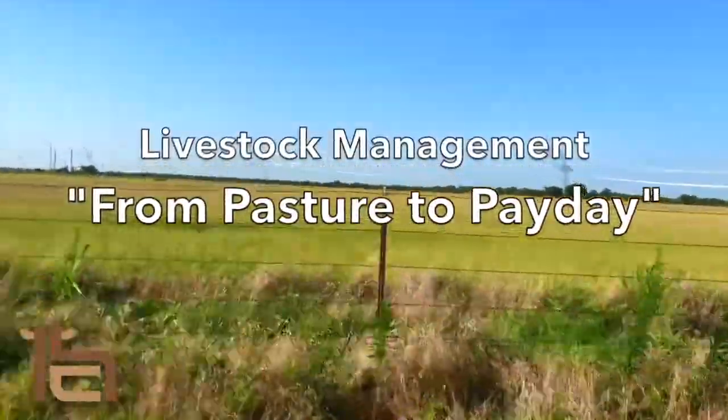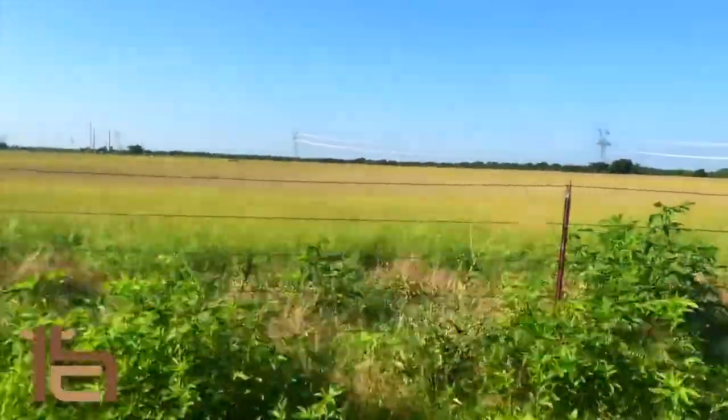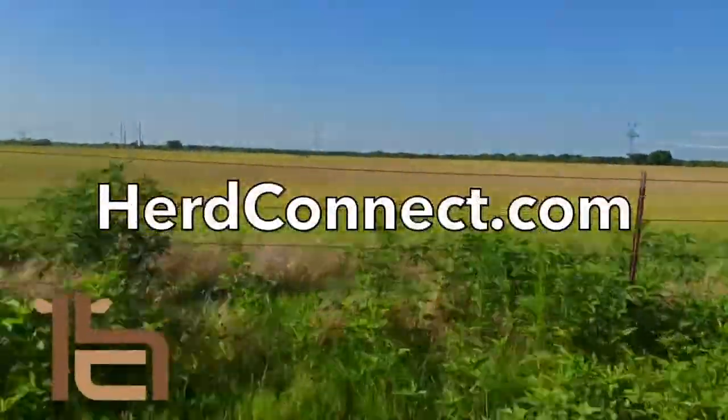HerdConnect is livestock management from pasture to payday. Go to HerdConnect.com for your free trial.